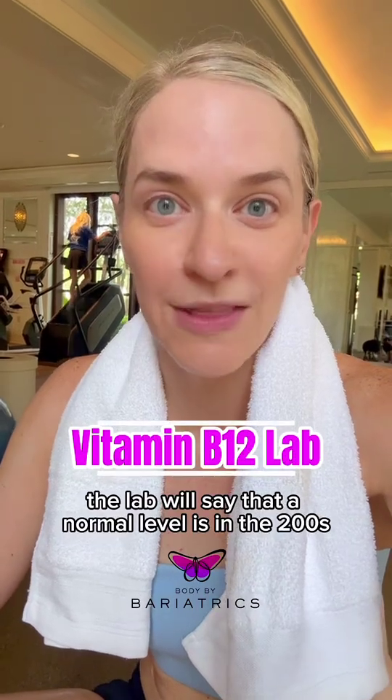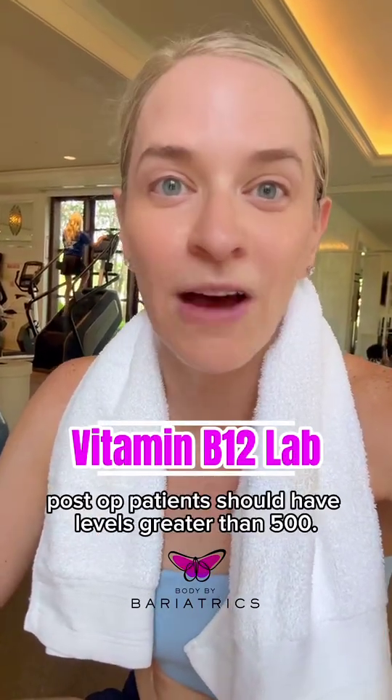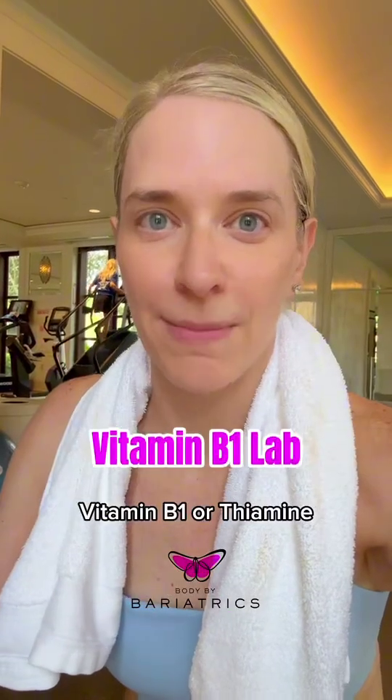Vitamin B12: even though the lab will say that a normal level is in the 200s, post-op patients should have levels greater than 500.